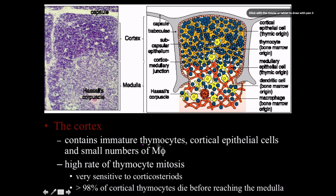The cortex contains mostly immature thymocytes and cortical epithelial cells, with very few macrophages since few selective processes have occurred yet. There is a very high rate of thymocyte mitosis and proliferation, and the cortex is very sensitive to corticosteroids. Remarkably, over 98% of these thymocytes are going to die before they can even reach the medulla — so every functional T-cell in the bloodstream is truly the best of the best from a very strict process.